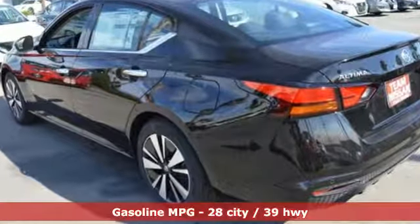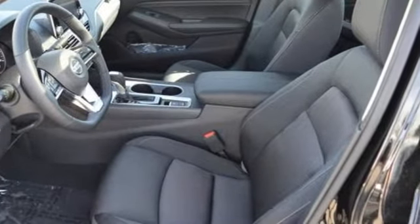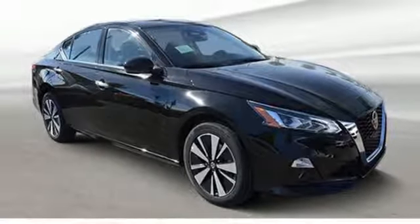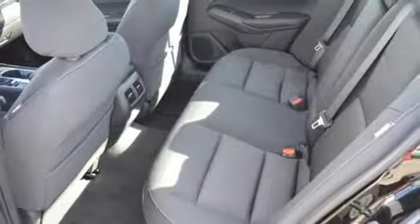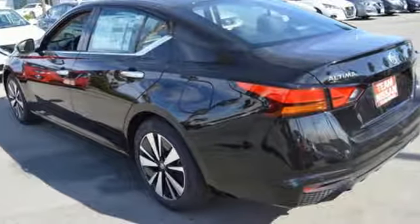Streaming audio, remote engine start, dual-zone climate control, autonomous cruise control, wireless phone connectivity, front heated bucket seats, inline 4-cylinder engine, express open and closed sliding and tilting sunroof, gas pressurized shocks, and continuously variable automatic transmission.